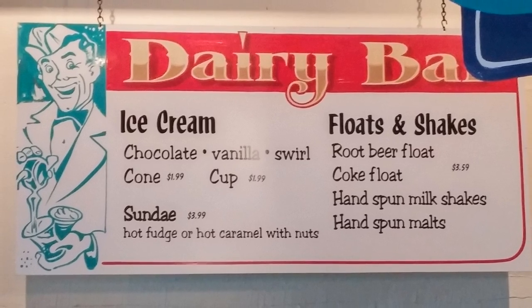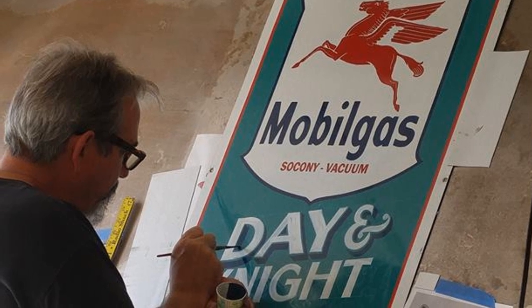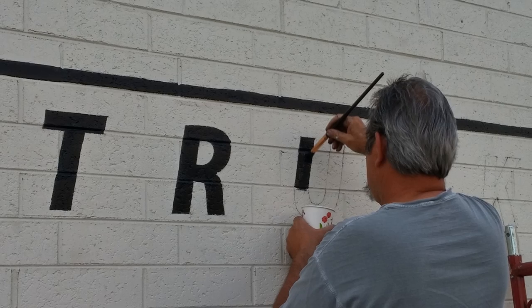Sign painting — a lot of it comes from guys that did backdrops for plays or theater groups. Up my way in New England, it was real common to have those guys that were working at the Grange Hall doing pictorial work to go up and also do billboards. Things just develop as necessity.